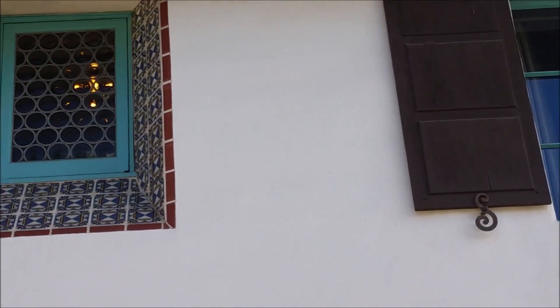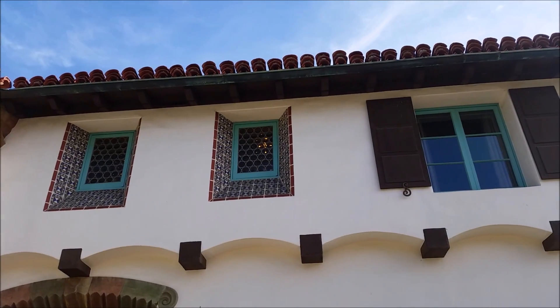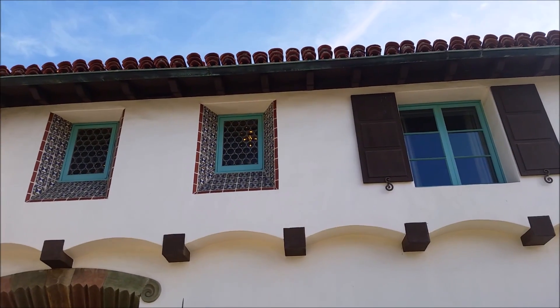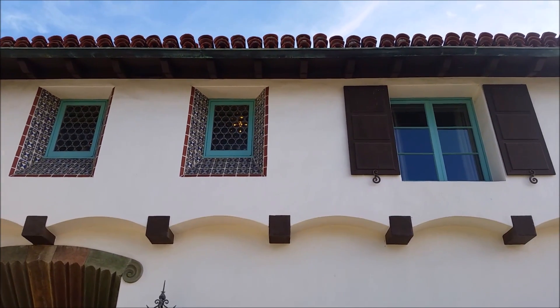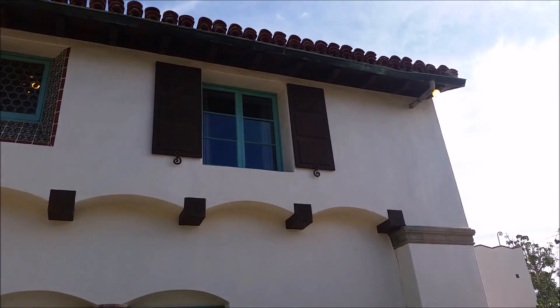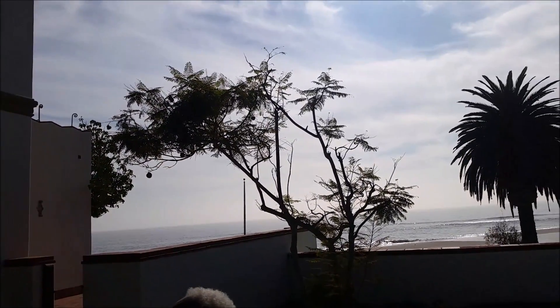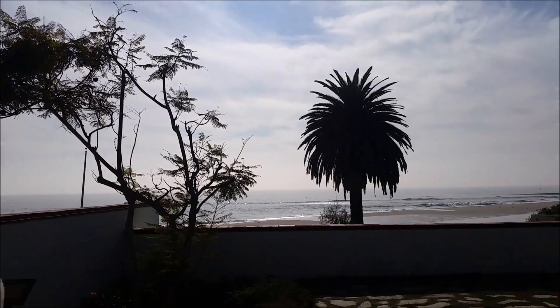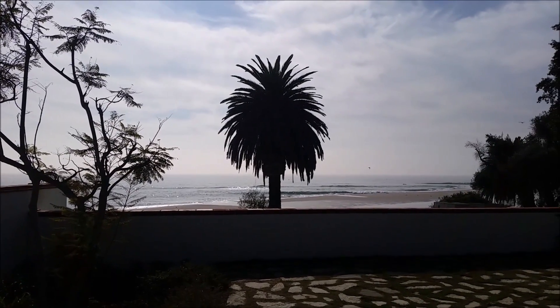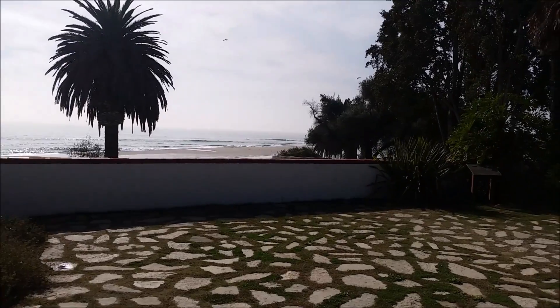This family owned a tile factory called Malibu Potteries. The factory operated from 1926 to 1932 — only six years. They produced the finest tiles, which went into the city hall and the city library. And you can see some of the tiles that they did right here on the house.